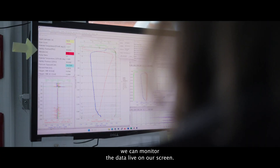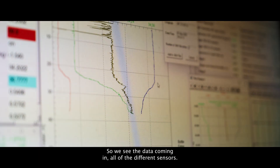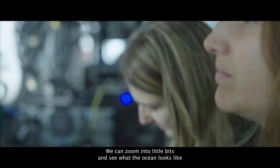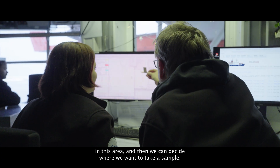During the cast, we can monitor the data live on our screen. We see the data coming in from all of the different sensors. We can zoom into little bits and see what the ocean looks like in this area, and then we can decide where we want to take a sample.